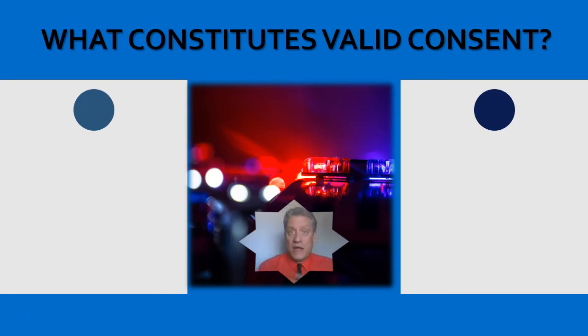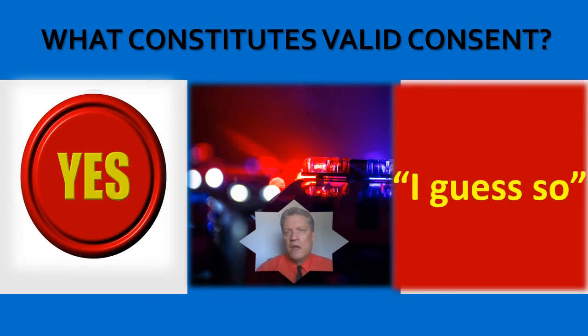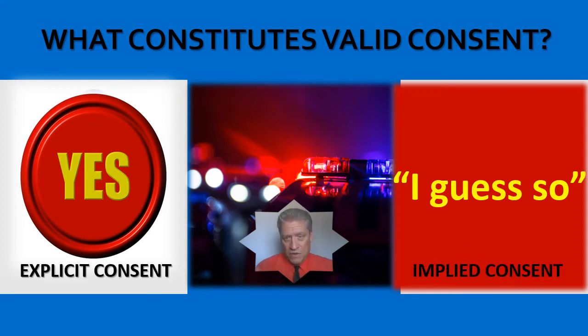So what constitutes valid consent? You ask them for consent and they say yes — that falls under explicit consent. If you ask for consent and they respond, 'I guess so,' or 'I don't see why not,' that falls under implied consent. They're both valid — equally valid. Implied consent is just as valid as explicit consent as long as it's knowing, voluntary, and they have authority.